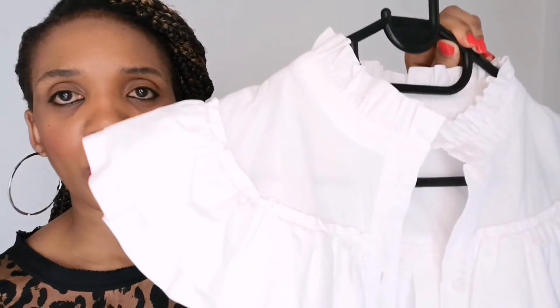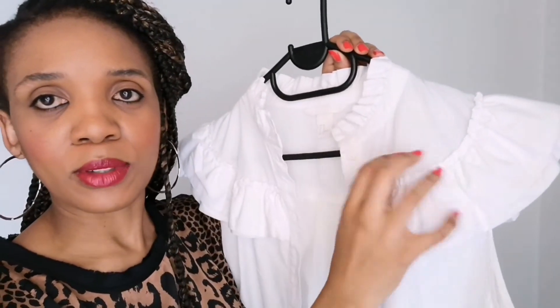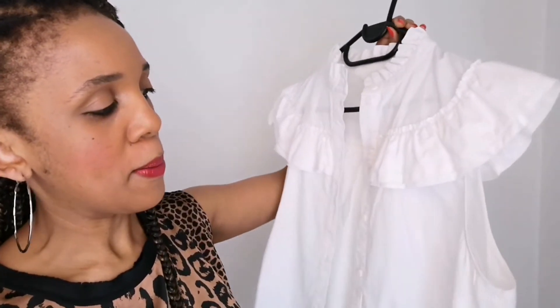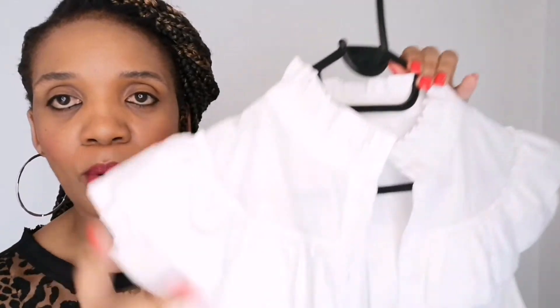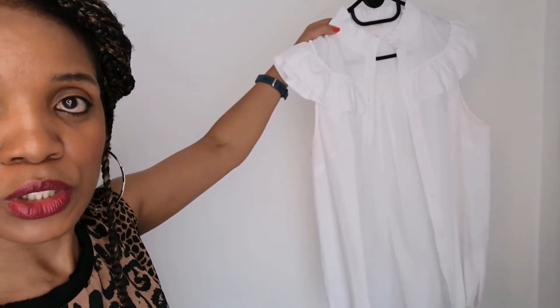So the first piece I got is this really cute baby doll white shirt. Got it at a thrift shop and this cost about 30 or 40 Rand. It's a really nice work shirt. I love the color, I love the sleeves, love the ruffle and the detail. It's like a nice white crisp cotton shirt — really, really pretty. You can wear it a number of ways and style it however you want.